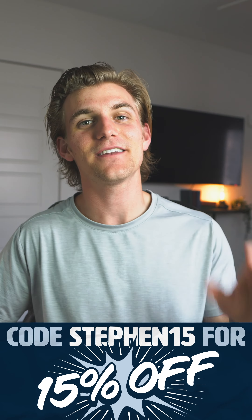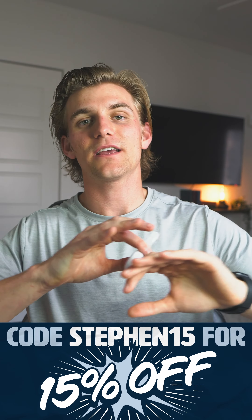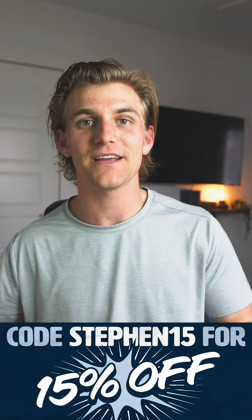I whitened with Orglo for a week, and if you want to do so too, you can use the code STEPHEN15 for 15% off your order with Orglo. That's going to get you 15% off anything on Orglo's website.